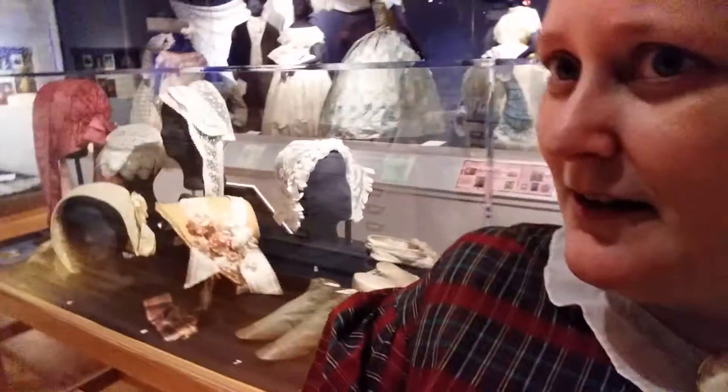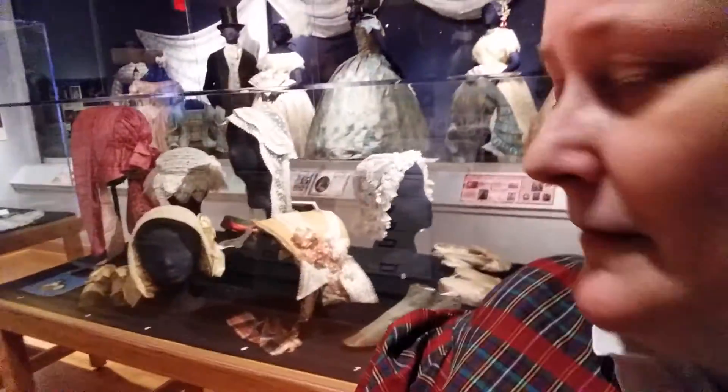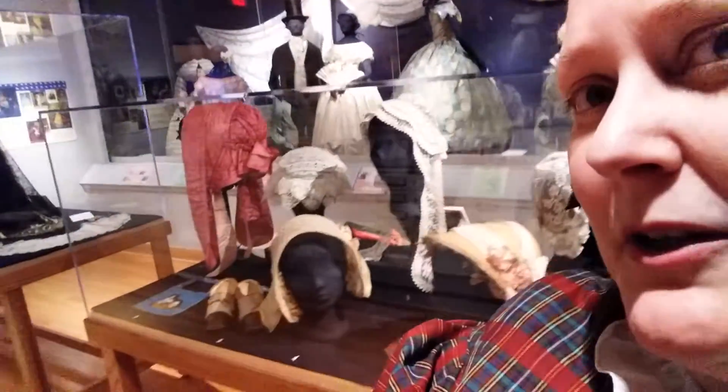Let's see if we can get the case here. Some beautiful pieces of millinery.